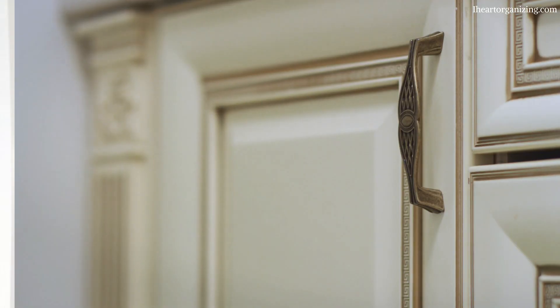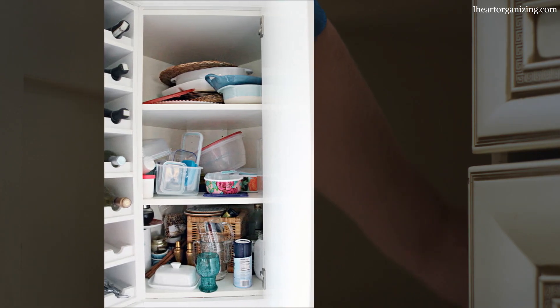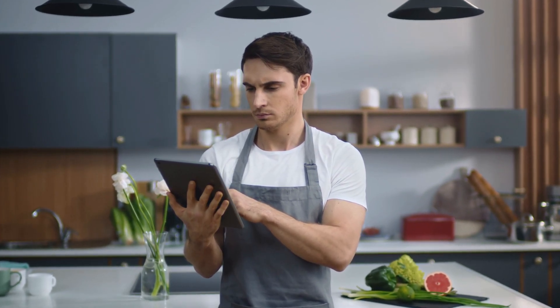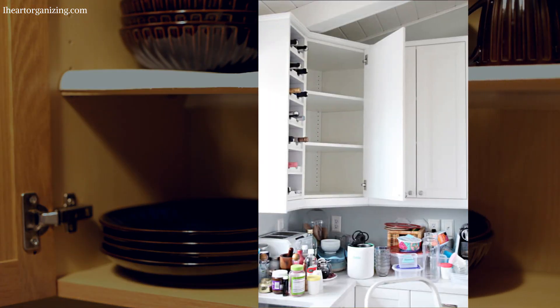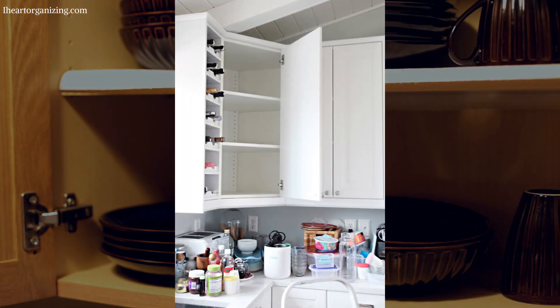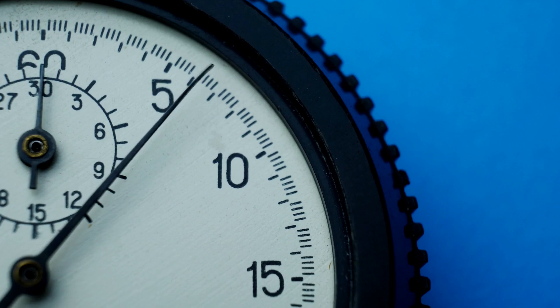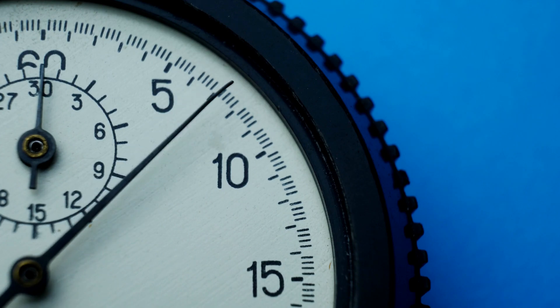More often than not, trying to find the items you want quickly in a regular cabinet can be a challenge. Or you see what you need, but they're at the back. You need to move the front items or put them down on the countertop temporarily so you can access the things you want. Then you have to put them back and repeat the whole process — it can be time-consuming and downright tedious.